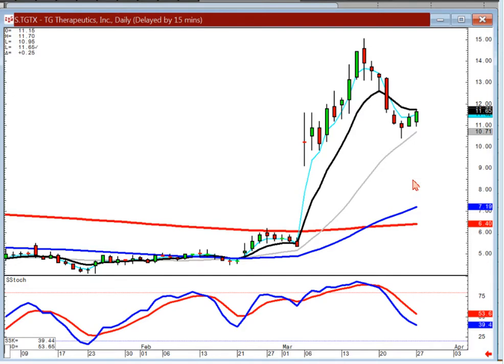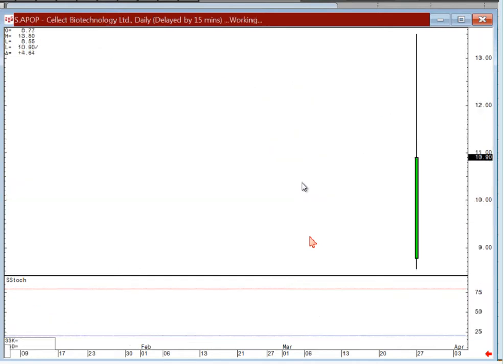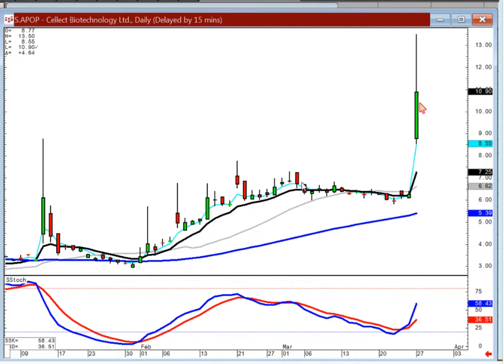That's kind of a function of which stocks you want to go after — the ones that have the biggest upside potentials on a wave three. KND — first target here if it breaks through. Again, your wave one magnitude. And APOP — this is one of those where you watch your ten-minute chart. Something major has happened here obviously.